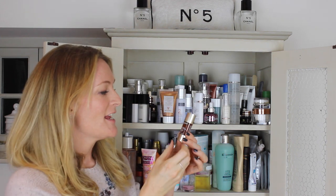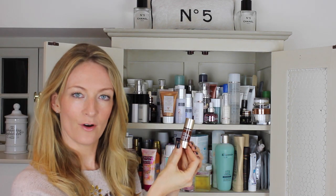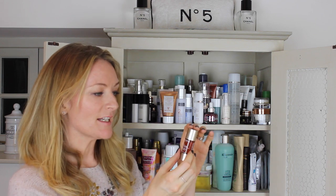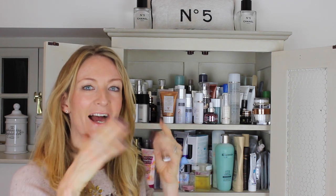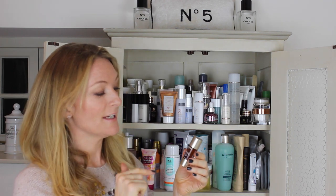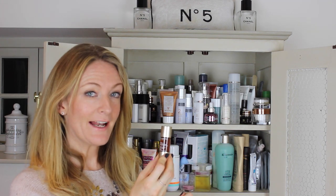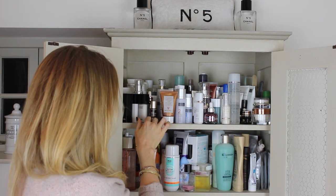Another great little self tan is this Genius Radiance Plus Golden Glow Booster from Clarins. Basically you add drops of this into your everyday moisturiser and it gives you a slightly bronzed golden glow. If you want to look really bronzed you add more drops; if you want to look less bronzed you add less. It's very clever and it lasts for ages.